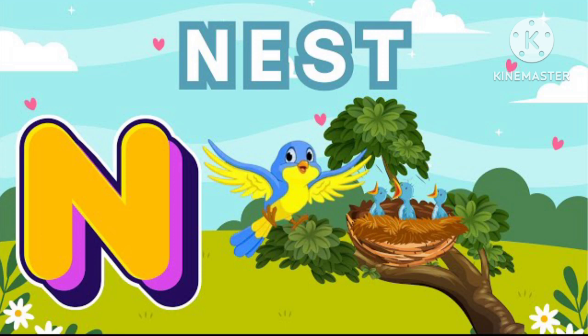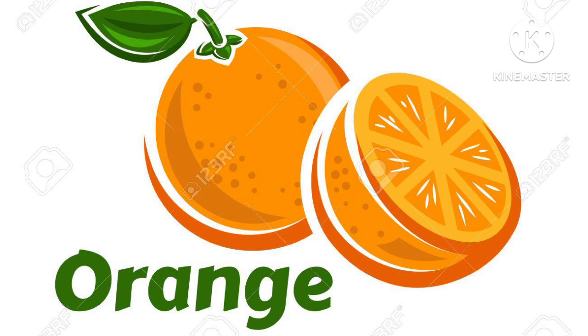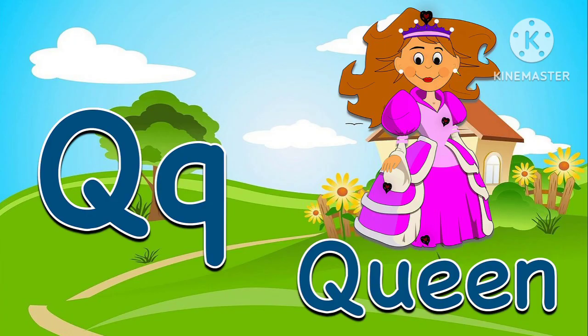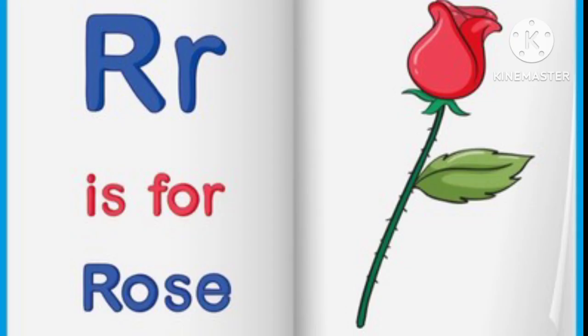N for nest, O for orange, P for parrot, Q for queen, R for rose.